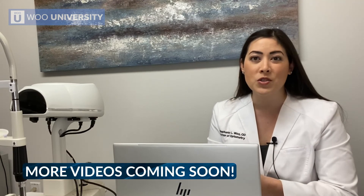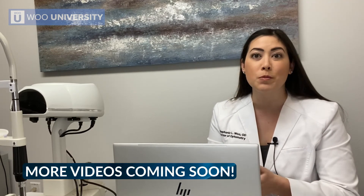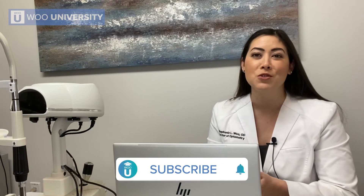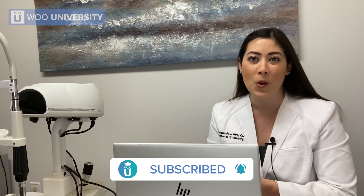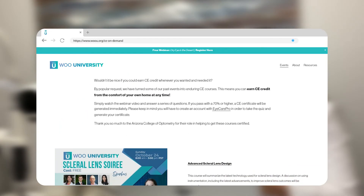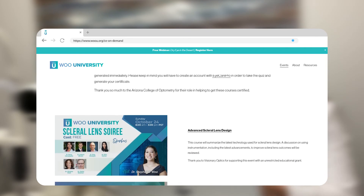If you found this information useful, we do have some videos that are going to be coming out very soon specifically on presbyopia and some of the pharmacological options that can be used to treat presbyopia. Make sure that you subscribe to our channel below so you can be the first to know. And don't forget, we've got lots of free CE credits at WuU that you can take at any time on demand from the comfort and safety of your own home. I hope that you enjoyed this video and we'll see you next time.